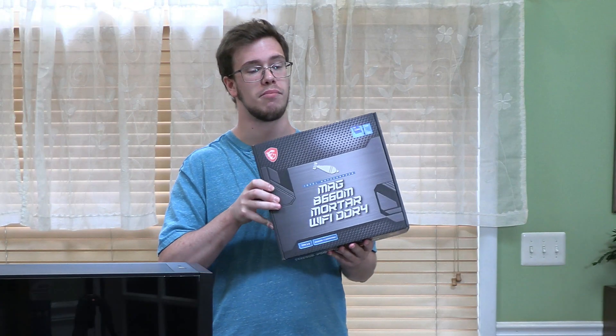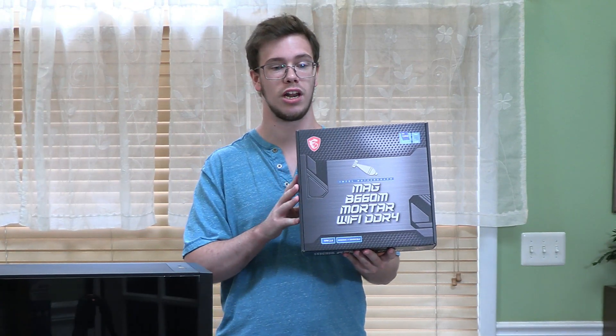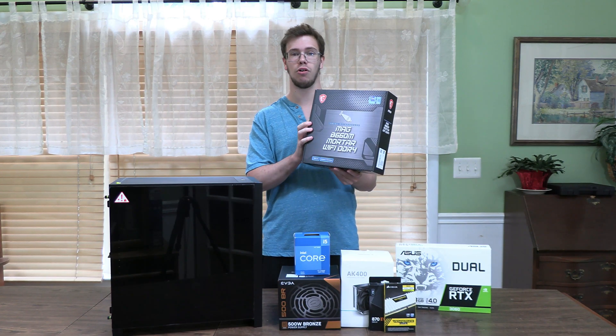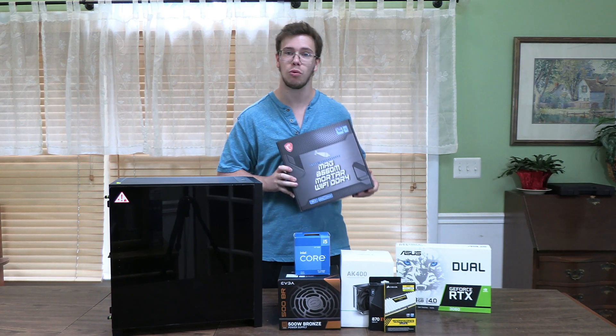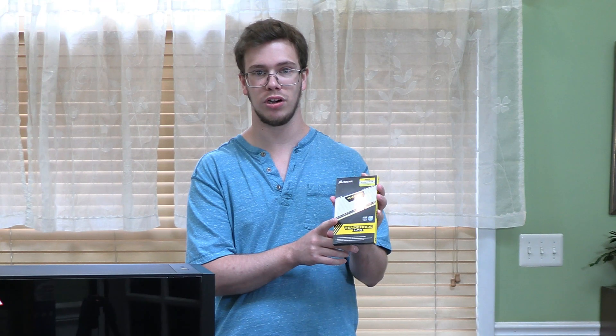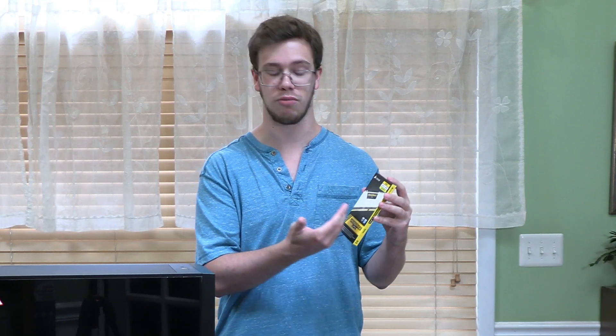Now for our motherboard, we got the MSI Max B660. That is right, this is going to go perfectly with our CPU, and honestly just a high-quality motherboard that I'm looking forward to working with. For our RAM, we're going with Corsair Vengeance White-Theme. This is only 32MHz, but it'll be perfectly good since Intel CPUs don't utilize RAM frequency compared to Ryzen, and this only costs us a total of $48.